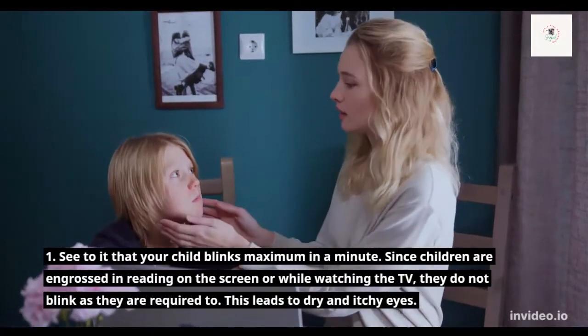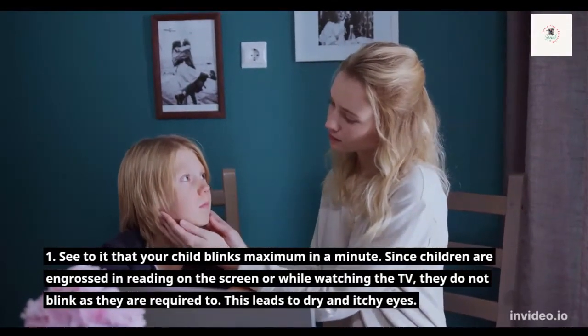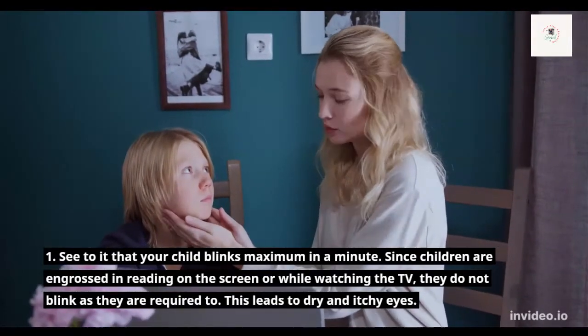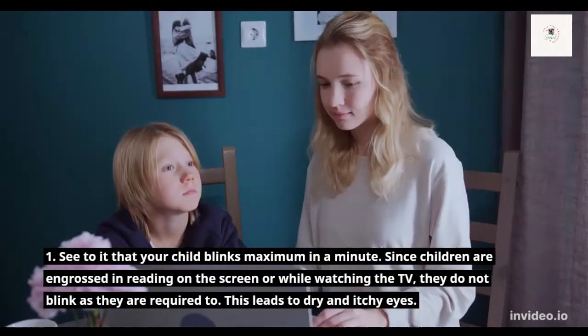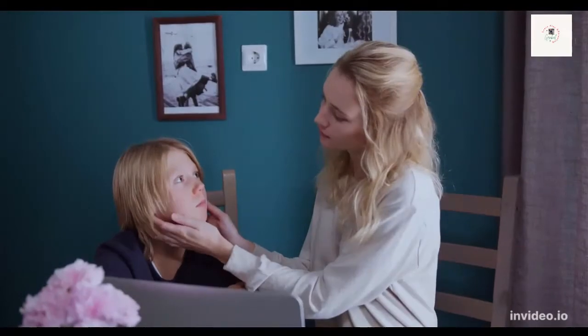Number 1: See to it that your child blinks as much as possible per minute. Since children are engrossed in reading on the screen or watching TV, they do not blink as required. This leads to dry and itchy eyes.